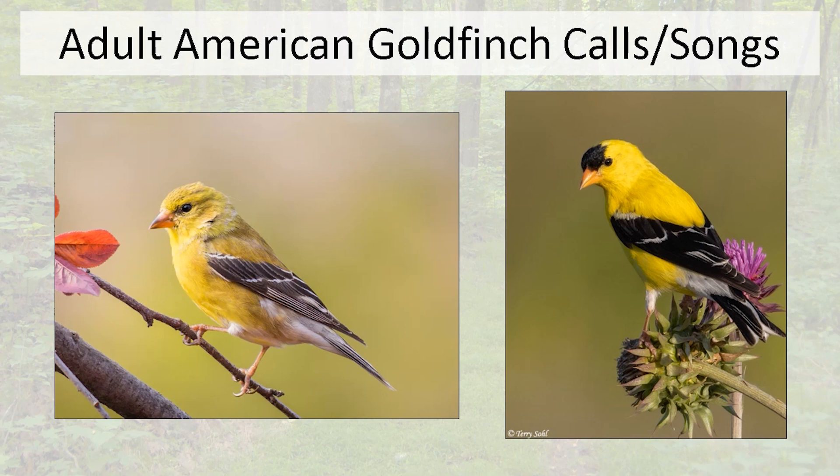The male also produces a nasally baby call, and when he gets really excited his song is a very complex series of notes where he mixes in the baby call and the 'perchicory' or potato chip call all jumbled together.